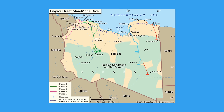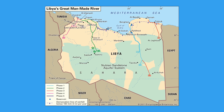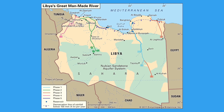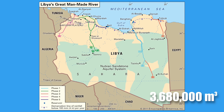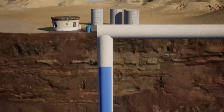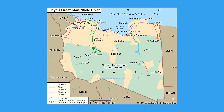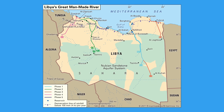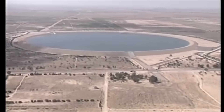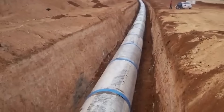Phase 3 expanded the network even further, adding 1,200 kilometers of new pipelines. This phase was divided into two parts. The first extended the existing system from Phase 1, boosting the total daily water supply capacity to 3.68 million cubic meters, requiring new pumping stations and additional pipelines to handle the increased water flow. The second part focused on supplying water to the city of Tobruk, sourcing it from wells in the Al-Jagbub oasis, requiring a new reservoir south of Tobruk and an additional 500 kilometers of pipeline.